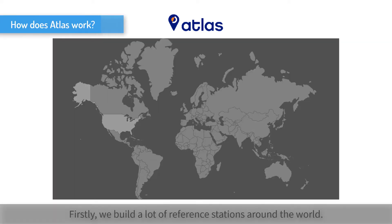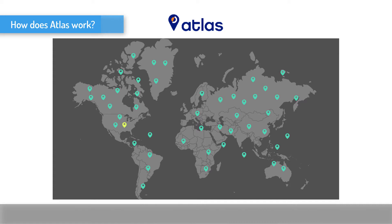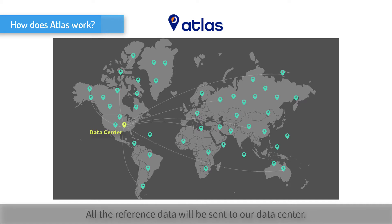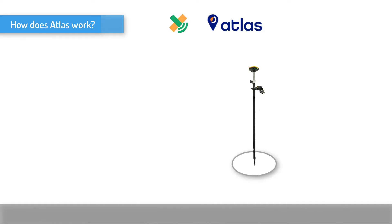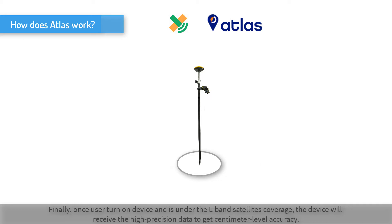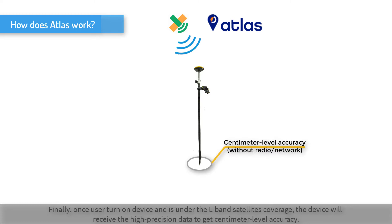How does ATLAS work? Firstly, we build a lot of reference stations around the world. All the reference data will be sent to our data center. Then, the data center will process and upload the data to the L-band satellites. Finally, once the user turns on the device and is under the L-band satellites' coverage, the device will receive the high precision data to get centimeter level accuracy.